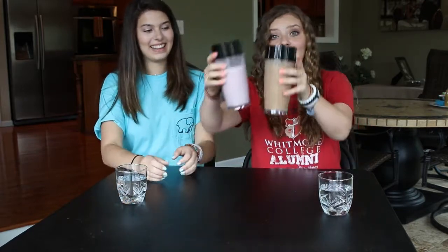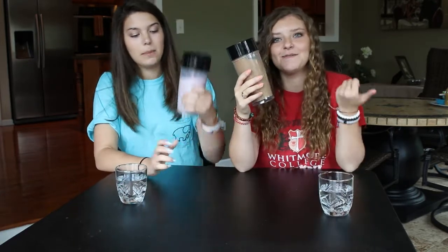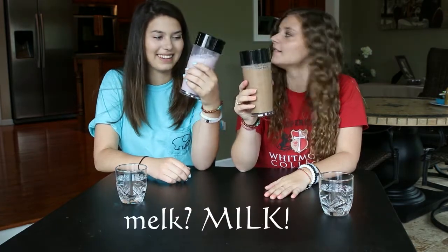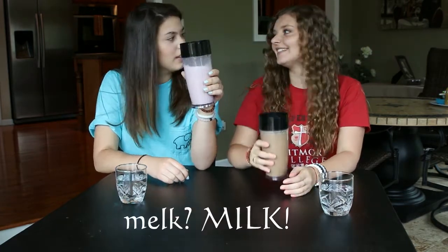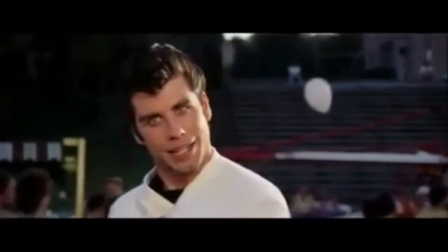We're back! We just blended these up and this is the color result — kind of disgusting, but maybe it looks like it could be good. But there's actually tuna in mine. Yours looks like chocolate milk a little bit. It smells like peanut butter. Mine has tuna in it — it smells like it just came out of the ocean.